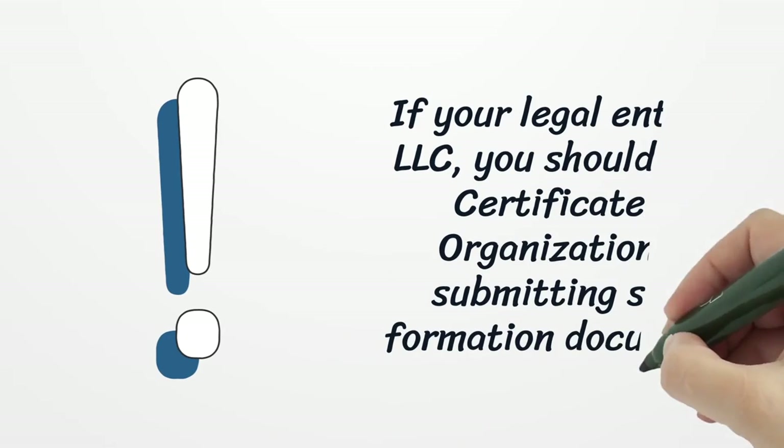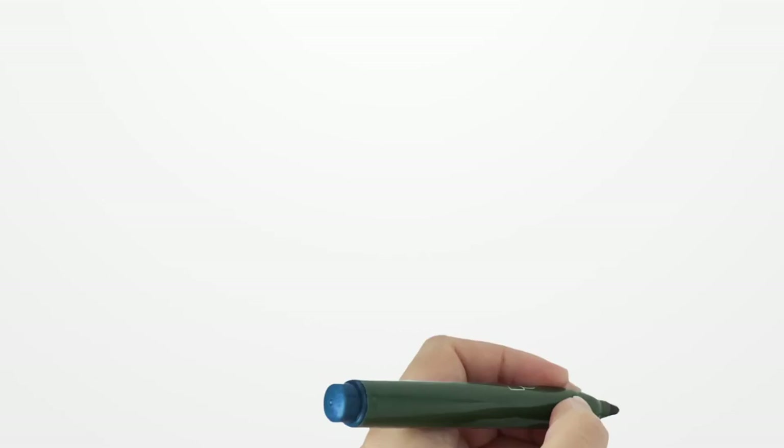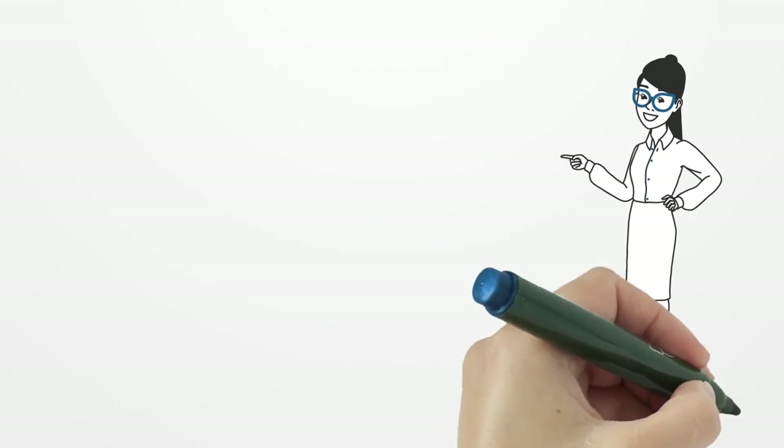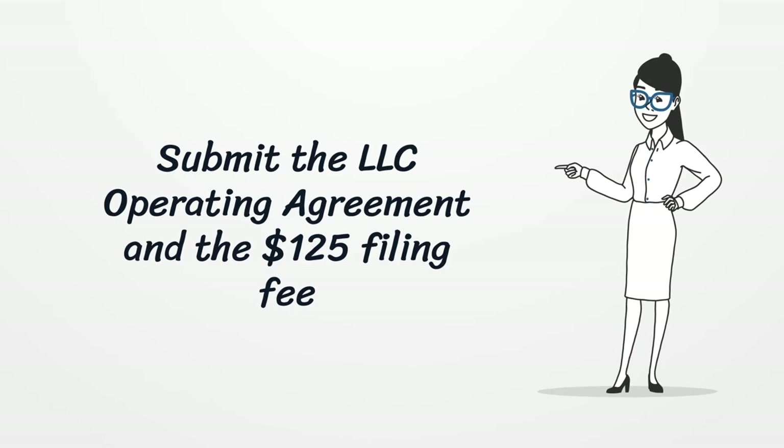If your legal entity is LLC, you should file a certificate of organization by submitting some formation documents. Submit the LLC operating agreement and the $125 filing fee.